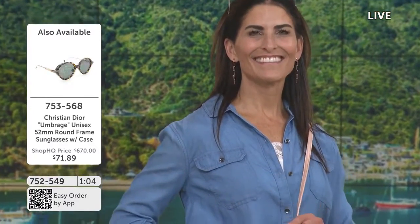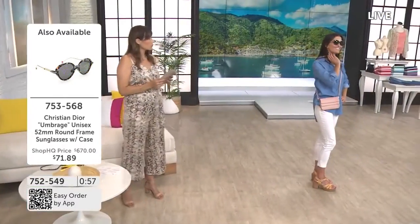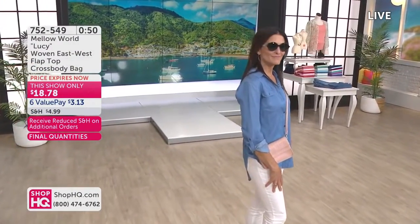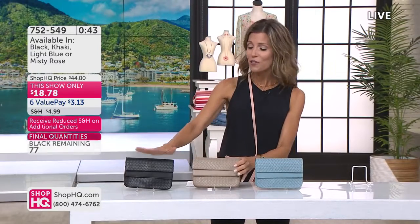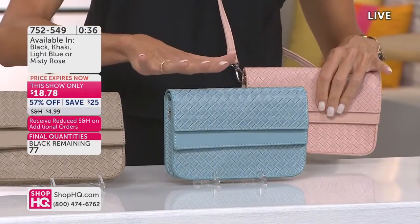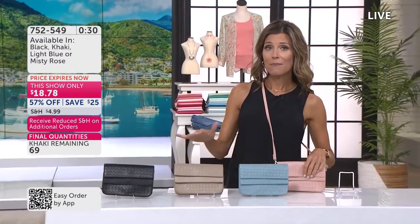The sunglasses you're seeing on display are the Christian Dior Umbridge. If you missed them from last hour, we still have some left in final quantities — item 753-568 to get the Umbridge home. Khaki is the fan favorite right now. These are your two neutrals — khaki and black — and then blue and rose are your two colors. Gifting these bags is a great thing; it's a great way to show you care and get home something a little different. Good to stock up for hostess gifts too.